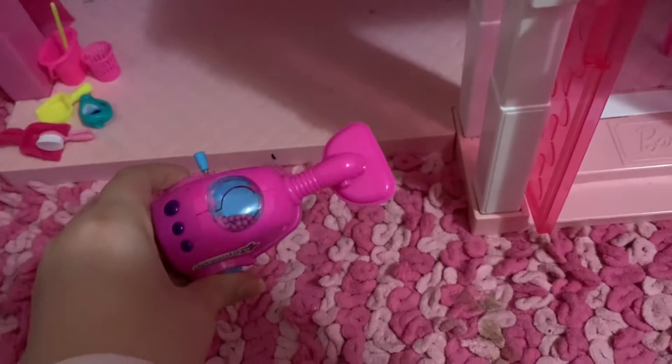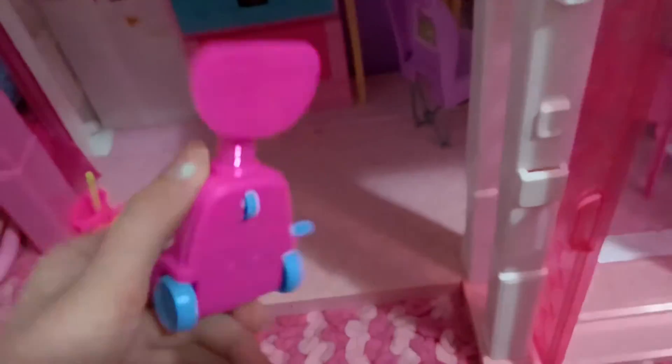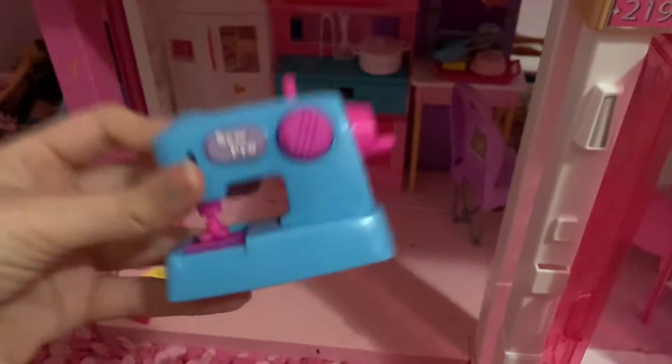There's like this little Barbie vacuum and it's like so cute. There's also a really cute sewing machine that's lined up here.